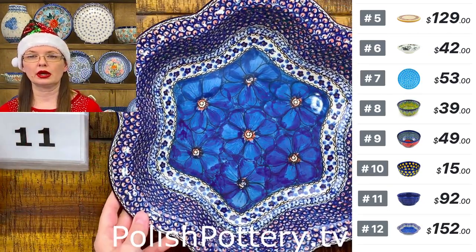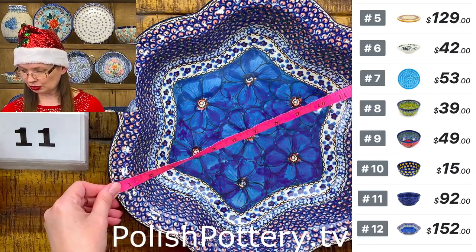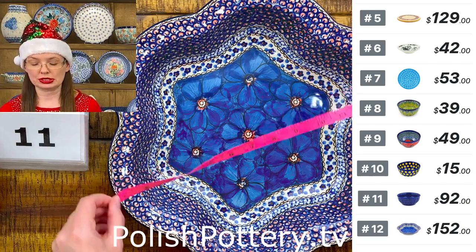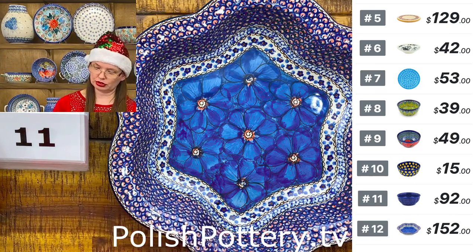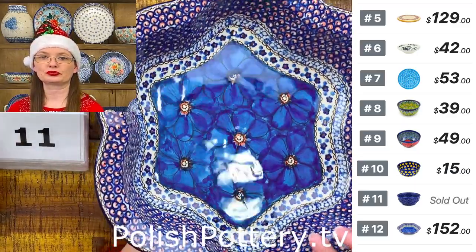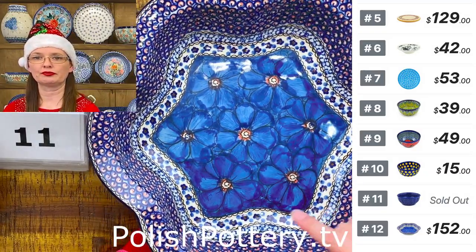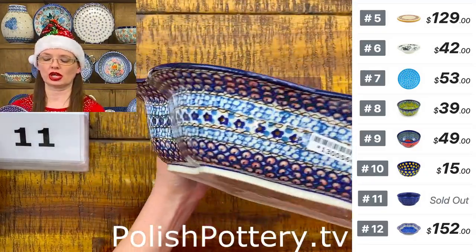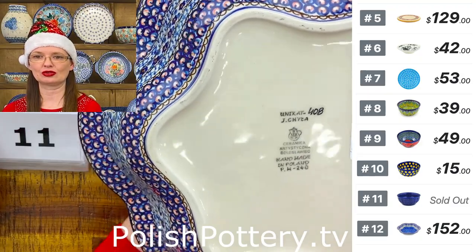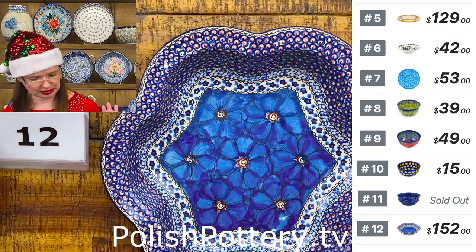Number twelve: Jacek Hewa design, Unicat 408 Cobalt Puppies. This would be a great fruit bowl — 14 inches in diameter, two and three-quarters deep, 72 ounces of liquid capacity. $152 — only one left, I don't have more in this shape. Here is the stamp: Unicat 408 Cobalt Puppies.